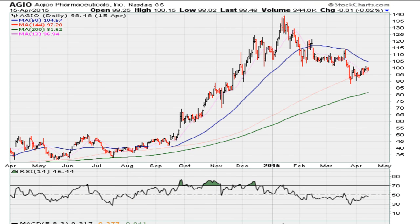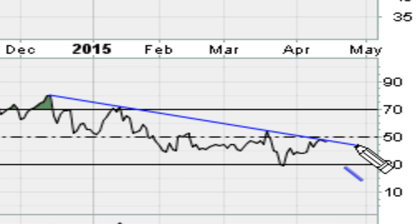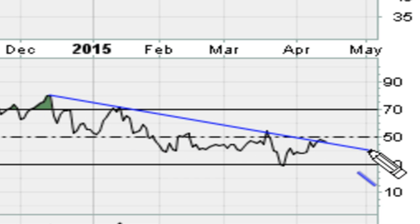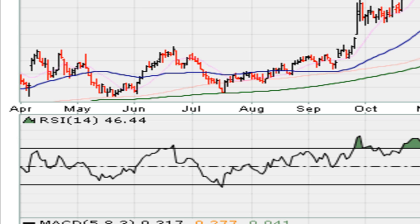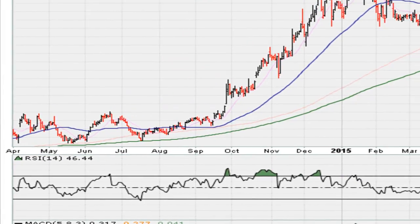Let's take a look at yesterday's closing daily chart. We can see that it closed with the RSI showing potential resistance — a line was connecting the highs here, here, here, and again here, which was definitely resistance. The RSI was trading at 46.44.